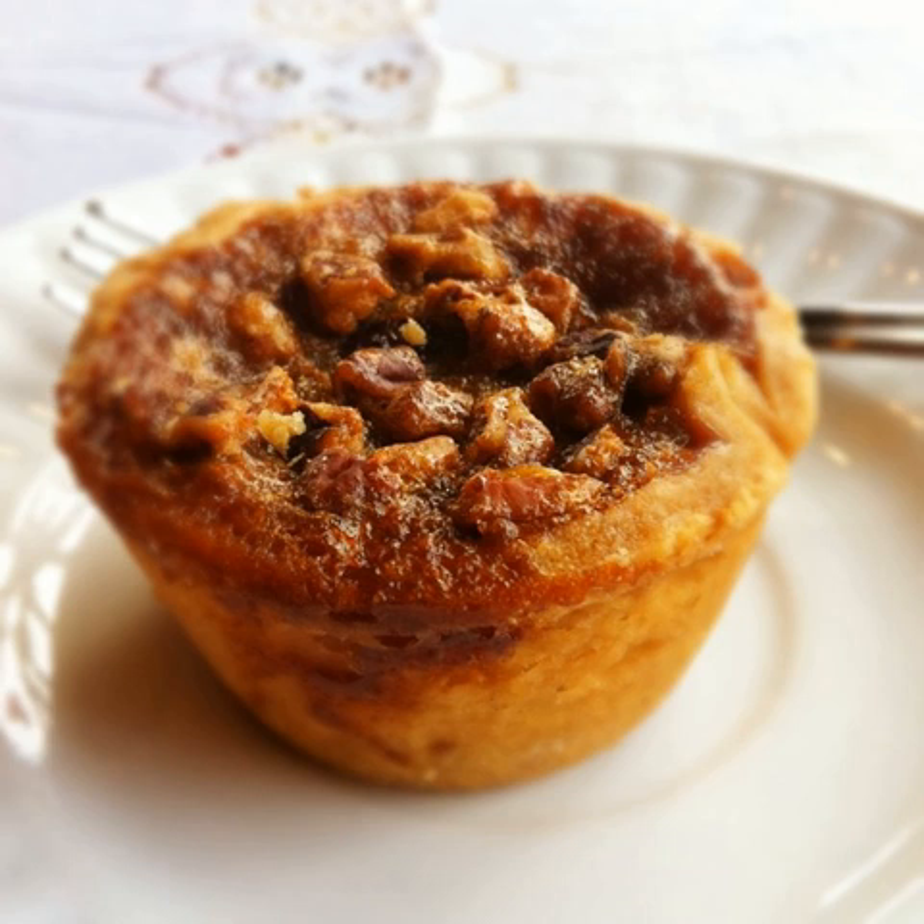Recipes for the butter tart vary according to the families baking them. Because of this, the appearance and physical characteristics of the butter tart — the firmness of its pastry or the consistency of its filling — also vary. Traditionally, the English-Canadian tart consists of butter, sugar, and eggs in a pastry shell, similar to the French-Canadian sugar pie, or the base of the U.S. pecan pie without the nut topping.